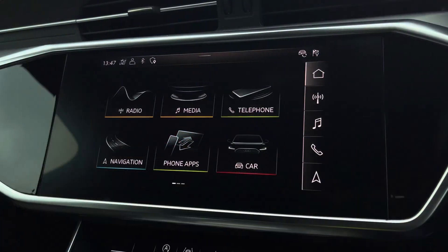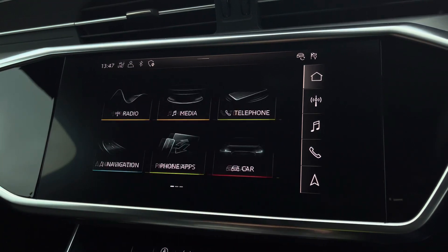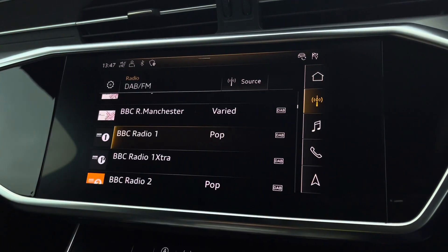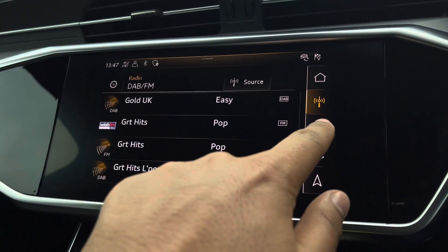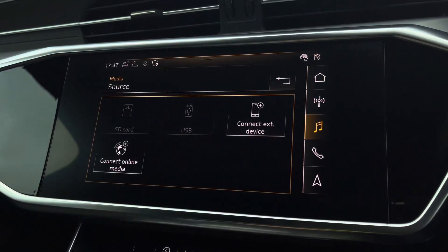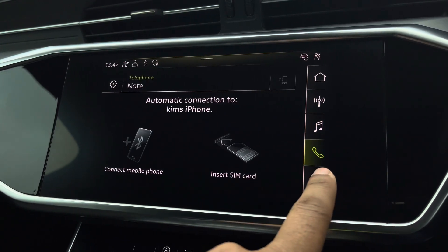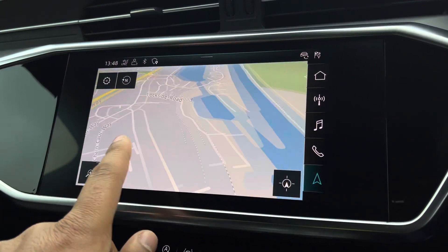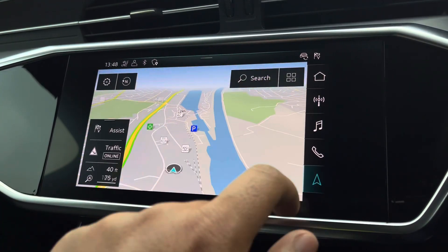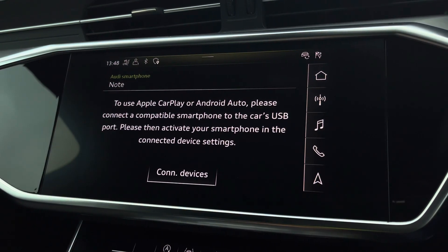As standard, we have the 8.8-inch multimedia interface navigation plus display screen, with functionalities such as DAB digital radio, media controls with various sources such as Bluetooth and USB, telephone for hands-free calls, and navigation with 3D mapping. There's also Audi's smartphone interface, allowing you to connect your device via Apple CarPlay or Android Auto, so streaming your favourite music or podcasts couldn't be easier.